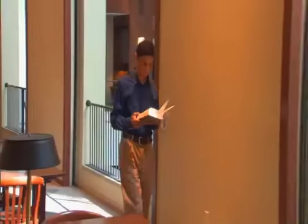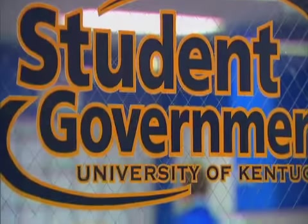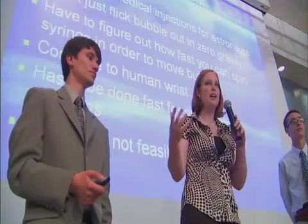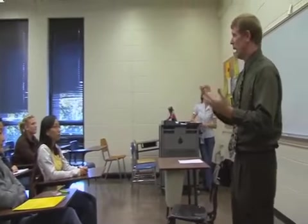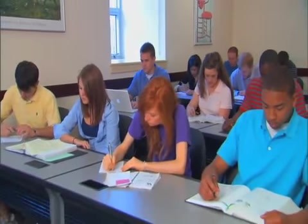We talk about what resources are available to transfer students. For instance, we do a library tour and discuss what organizations are available. We have a lot of guest speakers that come in, specific to transfer students, to give them that type of orientation. I remember sitting in Dr. Romanowitz's Fields and Waves class thinking I was the only transfer student for about two weeks, before realizing that probably 15 to 20 percent of the other students had transferred in as well.